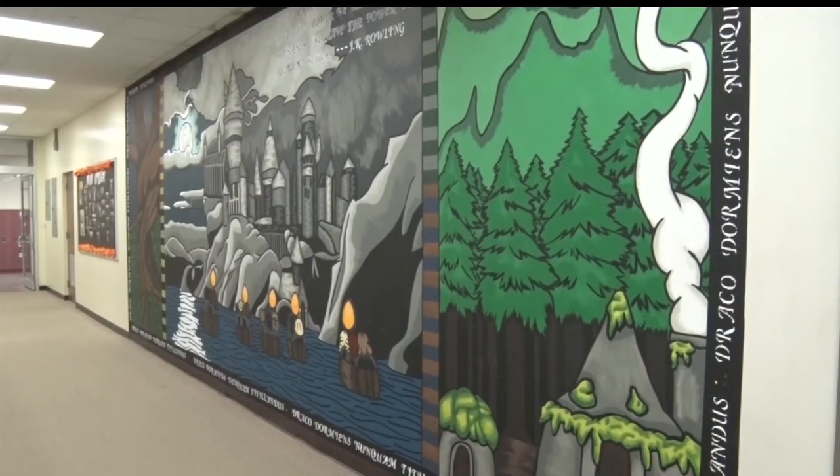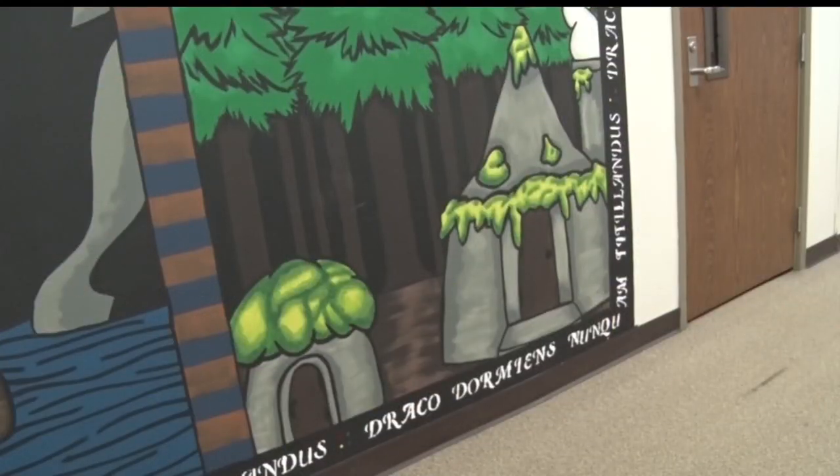The Harry Potter mural is 10 feet tall and 22 feet long. Her inspiration came from her love of the books. She says, 'I enjoy painting and I like reading, and Harry Potter just kind of stood out to me, and I knew I wanted it to be something that has to do with literature because this is the English hallway.'